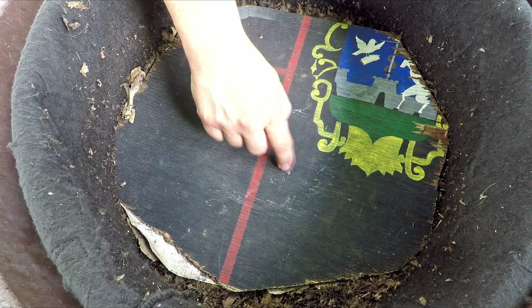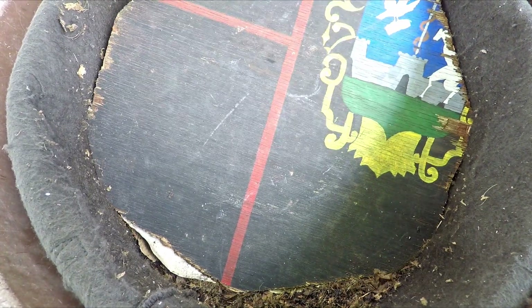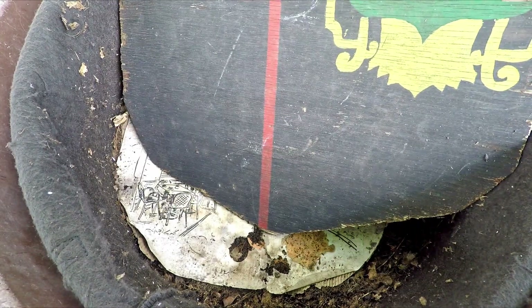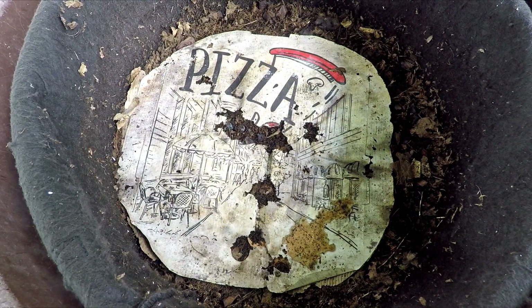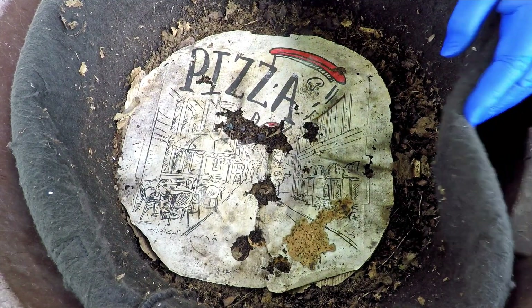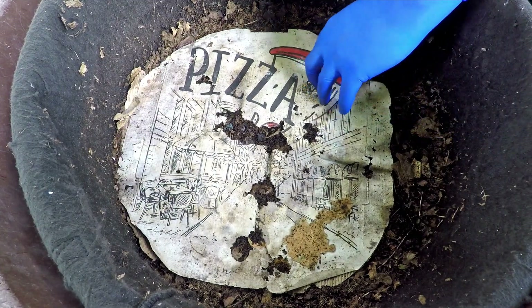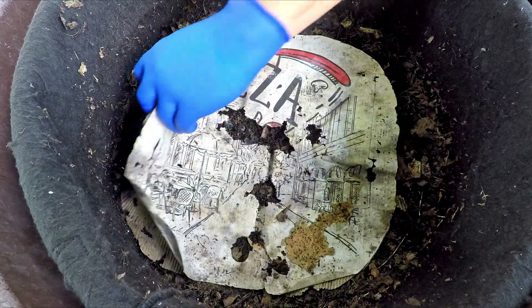Hi everyone, welcome! Those of you that are regulars on my channel will recognize this piece of plywood with this fancy design painted on it. This is my outdoor worm bag — I have to remind myself to call it not a bin but a bag, because it's not a rigid container like what I use down in my wormery with the tubs and buckets.